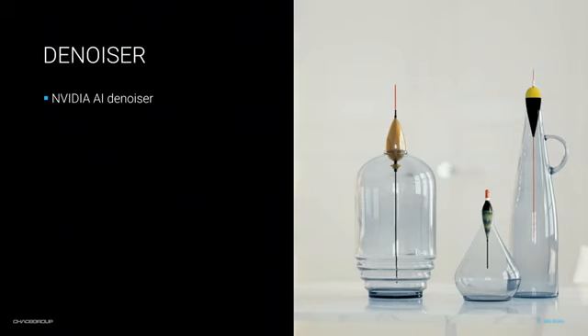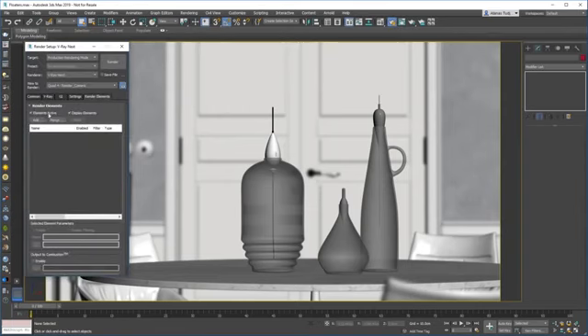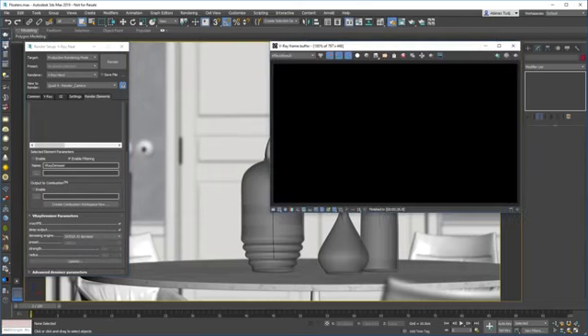Let's move on to denoising. We now support the NVIDIA AI denoiser, and the great thing about this denoiser is that it's very quick — it can denoise an image in less than a second. The way it works is it will take your image, figure out what it should look like without noise, and give you the result. For that reason this denoiser is perfect for IPR — very quick and gives you beautiful results. Let me go into Max and show you how to use it. I'm just going to add a V-Ray denoiser render element, and then change the denoising engine from the default V-Ray denoiser to the AI denoiser. There are no settings here, so I'm just going to start the IPR render.